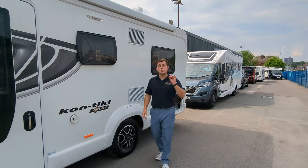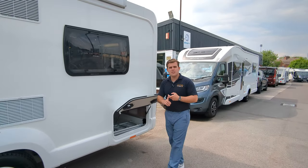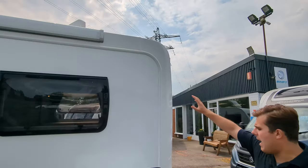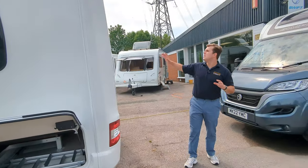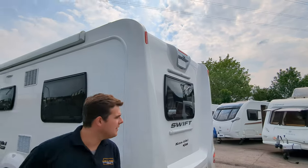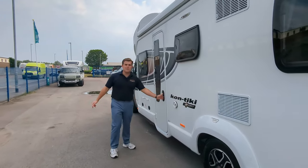It's a 2022 — so it's just turned a year old — Swift Contiki Sport 596. Six berths, six travel seats. It's a great spec. You've got the canopy on the top, solar panel, some garage space at the bottom. On the back, you've got a reverse camera as well as a permanent rear view mirror. It's got stunning styling on the inside — let's check it out.